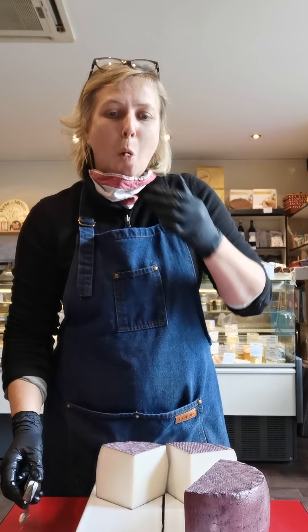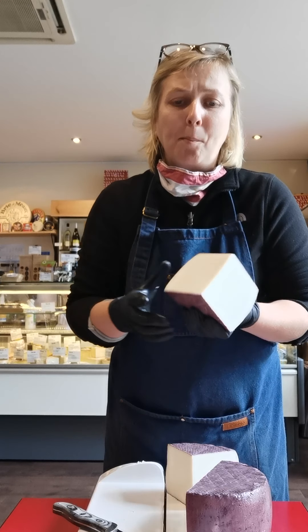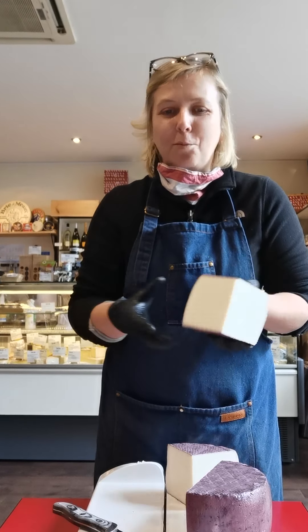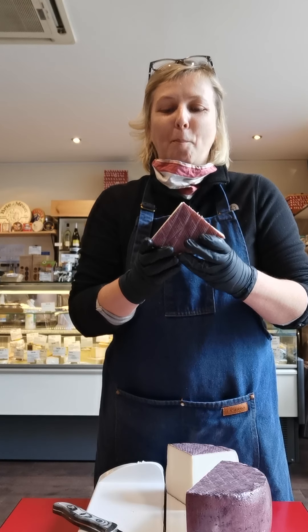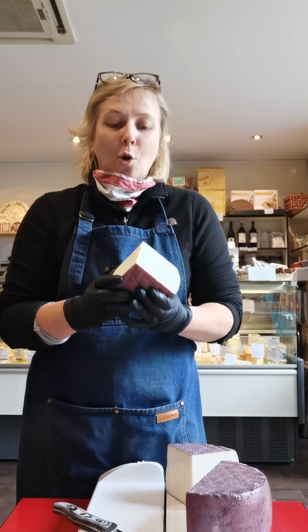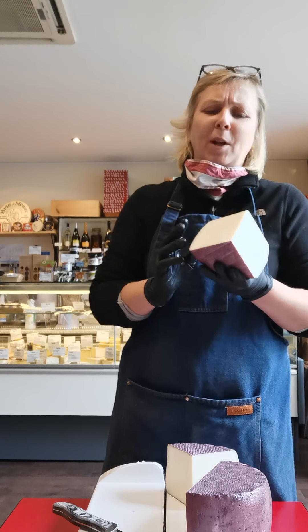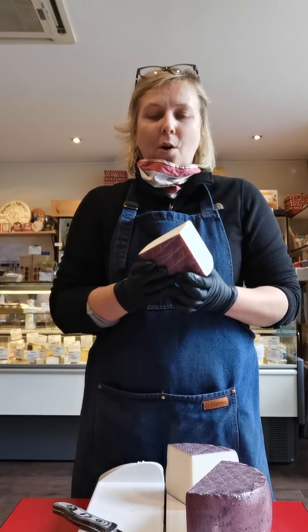The texture is very elastic and quite creamy - it's a semi-soft cheese. In terms of flavor it's very rich, quite goaty of course as any good cheese, but then you have a hint of almond, and then you have the winey, very full flavor of fermented fruits coming through.